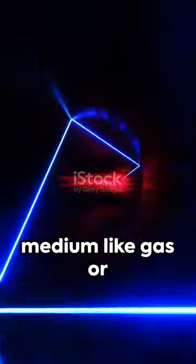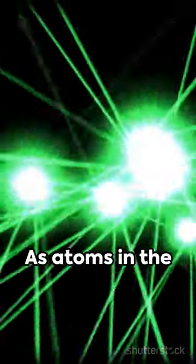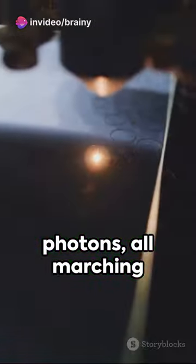In a laser device, a medium like gas or crystal is excited by an energy source. As atoms in the medium relax, they emit photons, which stimulate more emissions, creating an avalanche of photons all marching in step.